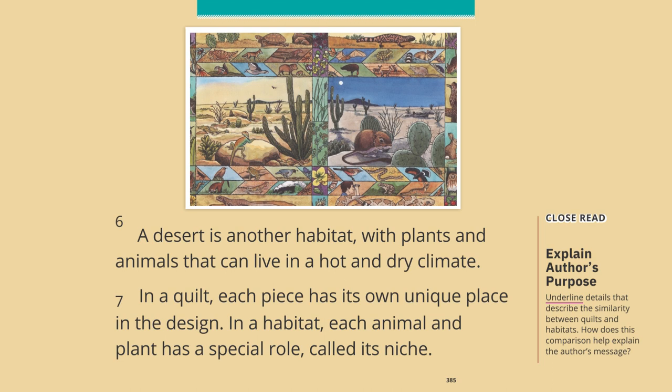A desert is another habitat, with plants and animals that can live in a hot and dry climate. In a quilt, each piece has its own unique place in the design. In a habitat, each animal and plant has a special role, called its niche.